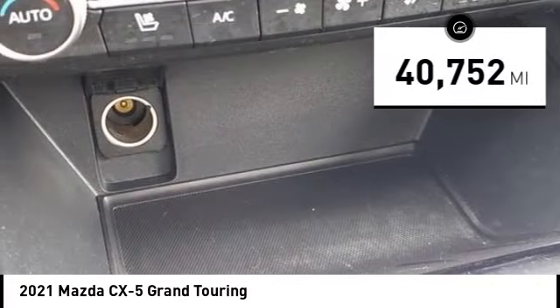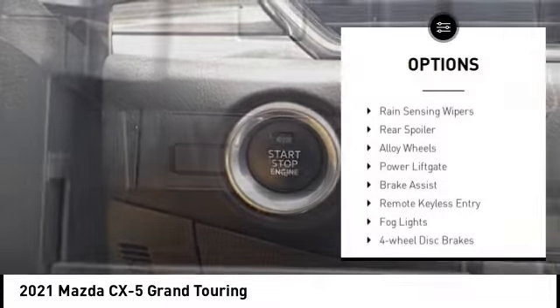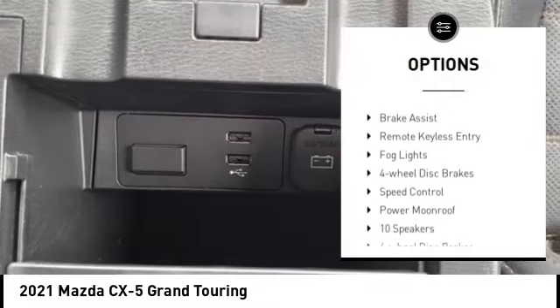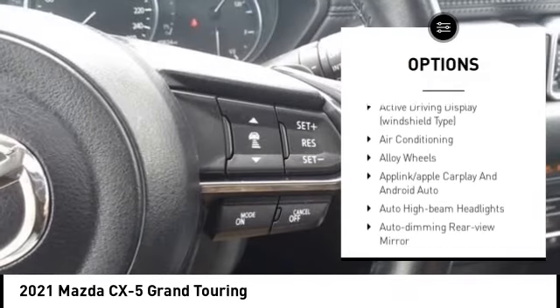This vehicle has less than 45,000 miles. Here are some of this vehicle's great options: rain-sensing wipers, rear spoiler, alloy wheels, power liftgate, brake assist, remote keyless entry.